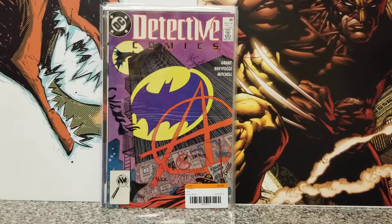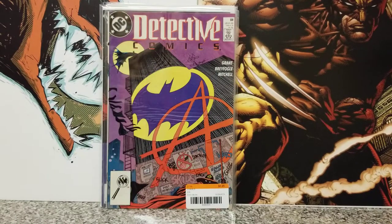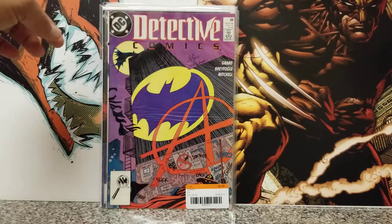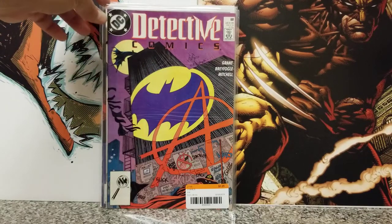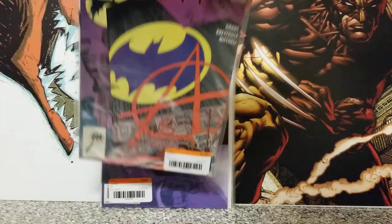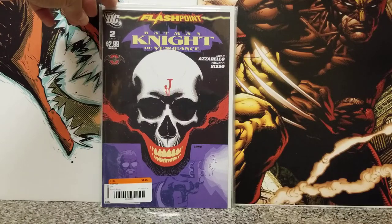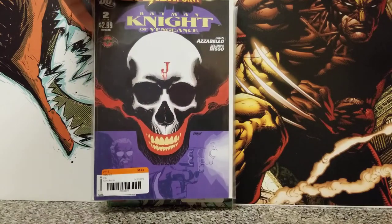Now we have Detective Comics number 608. I can't remember if there's any importance to it — I think it might be a first appearance of Arkham Knight or something like that, or maybe the Joker's. I'm drawing a blank. And then we have — I think it's the last of the $1.25 books — Flashpoint Batman: Knight of Vengeance with a Johnson cover. It has a couple of spine ticks, but the colors are still nice and vibrant, so I picked it up.